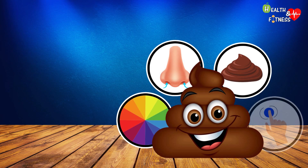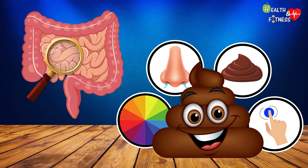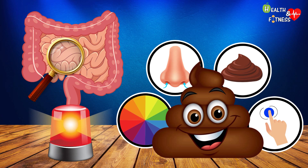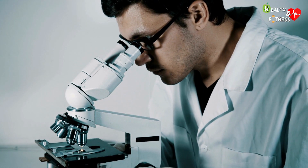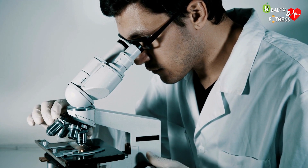Color, smell, shape and consistency of feces are all important parameters that can reveal valuable information about our state of health, as they represent a functioning indicator of our digestive system. It is no coincidence that the stool test can prove to be very useful in the diagnosis of some infections and pathologies affecting the gastrointestinal system.